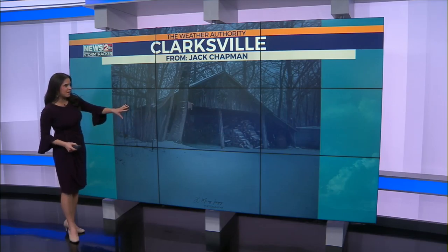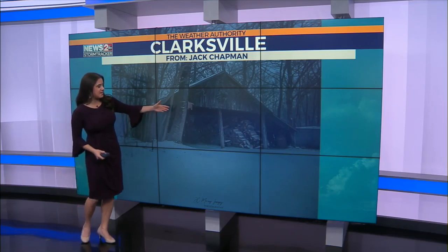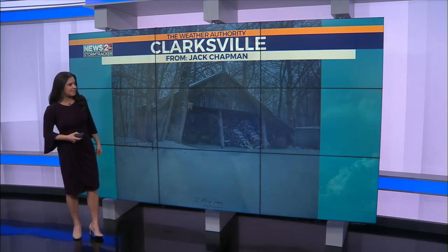Check out this gorgeous old barn here in Clarksville. Jack Chapman sent this in and I absolutely love it. It looks like it's something out of a movie scene with the snow just coating the ground. Absolutely beautiful.